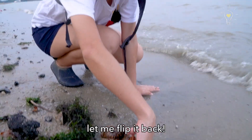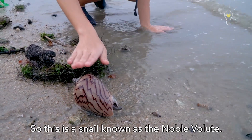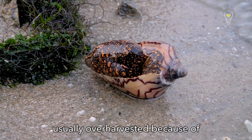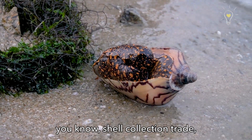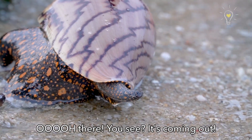This noble volute is overturned — let me flip it back. This is a snail known as the noble volute. It's a really beautiful big snail, usually over-harvested because of the shell collection trade. Interestingly, it feeds using a siphon that sticks out from the shell — and look, you can see it coming out now!